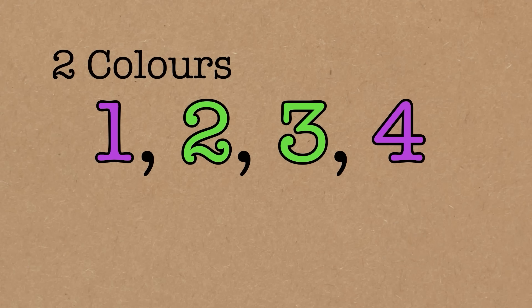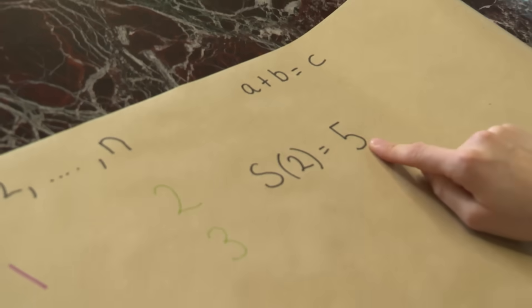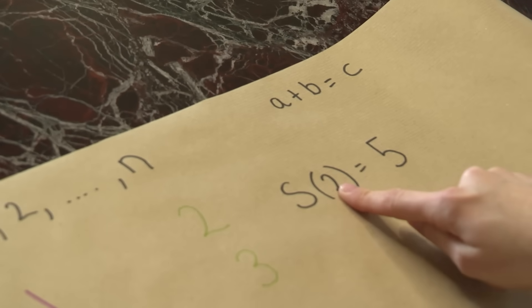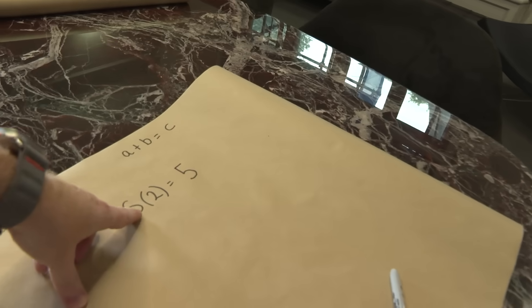And we write this as S for Schur — this is the Schur number. S(2) equals five. Five is the first n for which we can't colour one up to n in two colours avoiding a plus b equals c of the same colour. That's the Schur number for two colours.